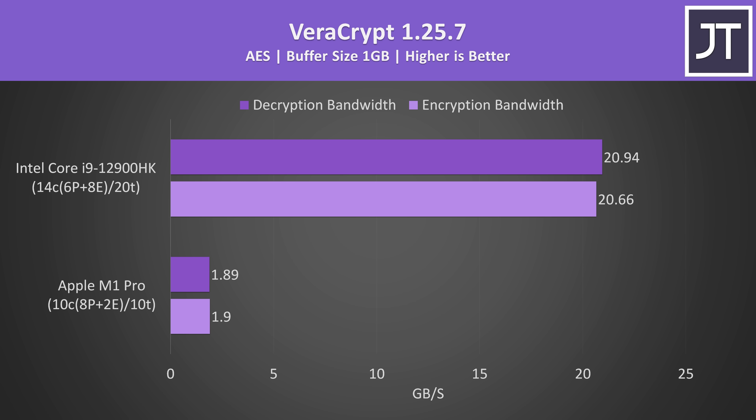Veracrypt was used to test AES encryption and decryption, and was a bit of a weird one. Although there is native M1 support for this version of the software, it might not be taking advantage of hardware-accelerated AES, which would explain why the i9 is over 10 times faster. With x86 processors, the AES-NI instruction set can be leveraged to boost performance. In any case, the simple fact is that right now at the time of testing, the latest version of Veracrypt clearly can't make use of any similar feature.